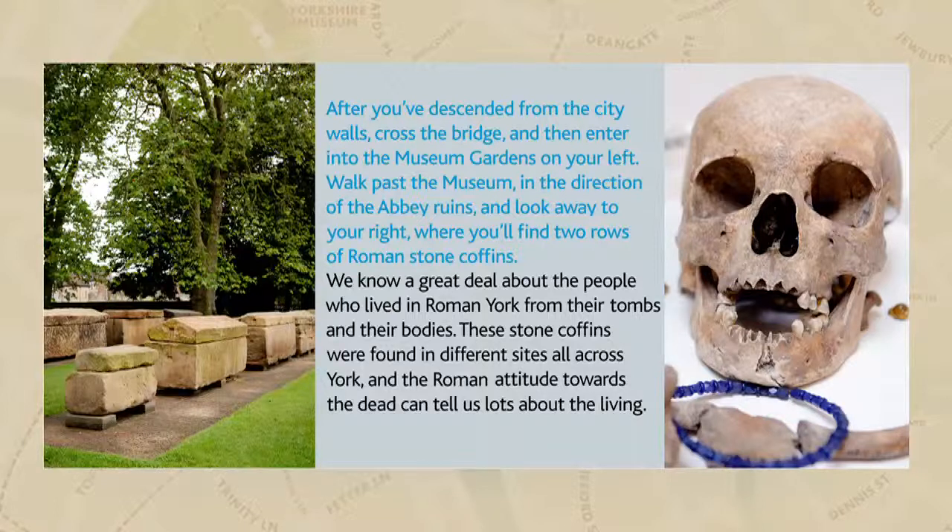The stone coffins, also called sarcophagi, which you can see in front of you here in the museum gardens, were all excavated from other sites in York, most coming from the cemeteries beneath the current railway station.